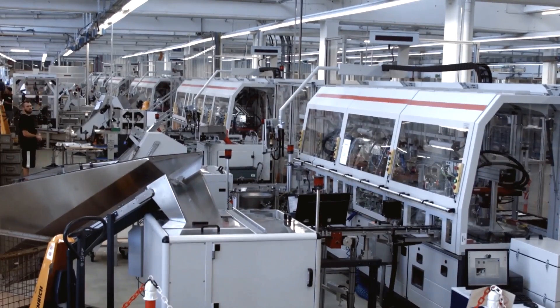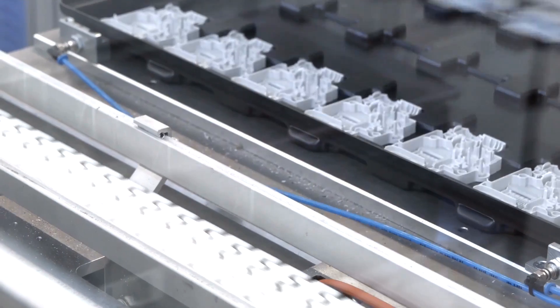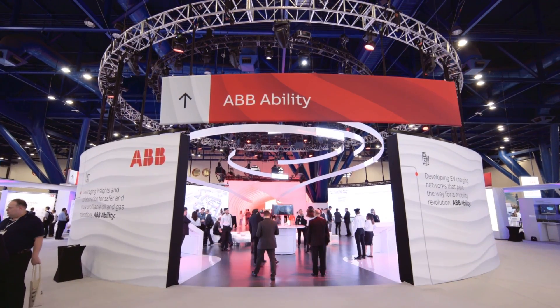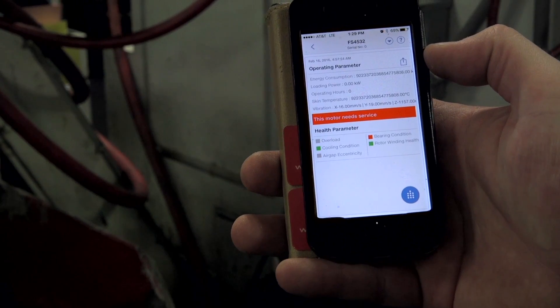The smart factory just got even smarter. This site in Heidelberg, which makes the electrification products, combines advanced robotics with the power of the Internet of Things. It's a showcase of what ABB Ability, which brings all of ABB's digital products together under one offer, means in action.